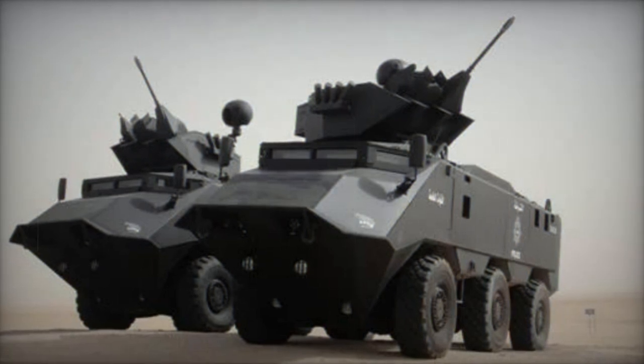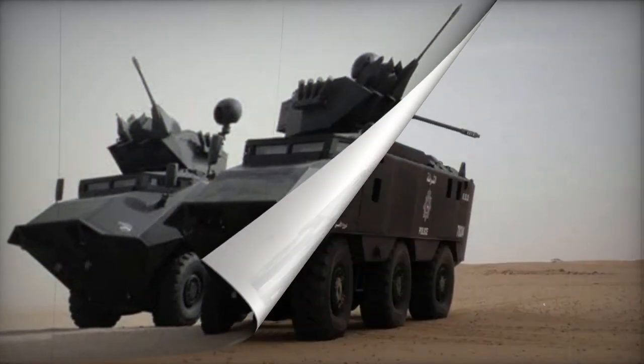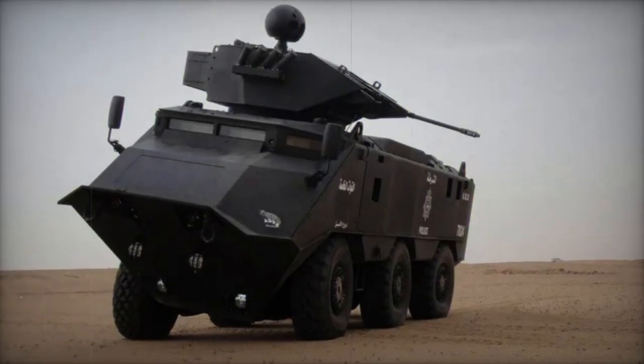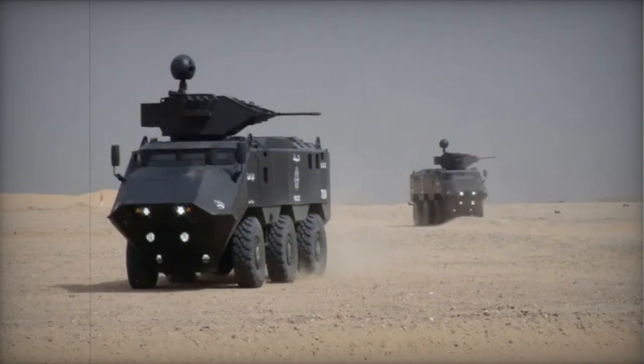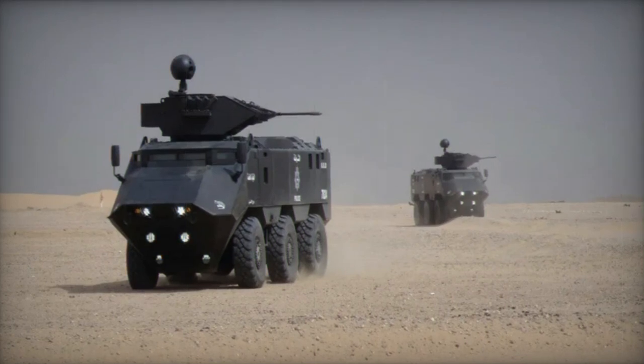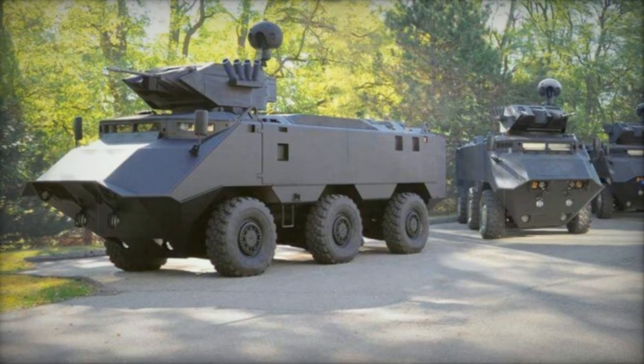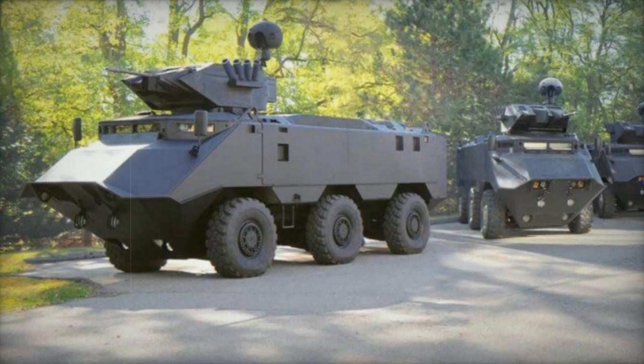In its 6x6 configuration, the APC can carry a crew of 3 along with 7 fully equipped troops. Troop entry and exit are facilitated by a rear ramp and two side doors. Roof hatches serve as emergency exits. The vehicle incorporates unique firing ports for the troops, enabling the use of various weapons while maintaining external protection.